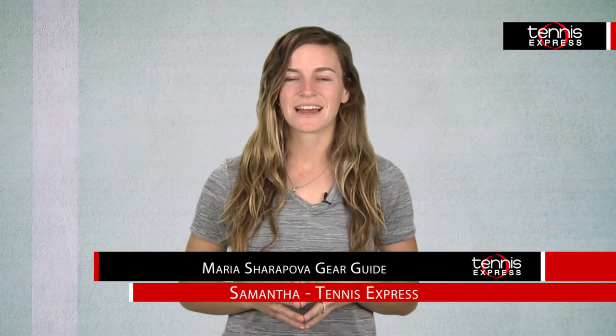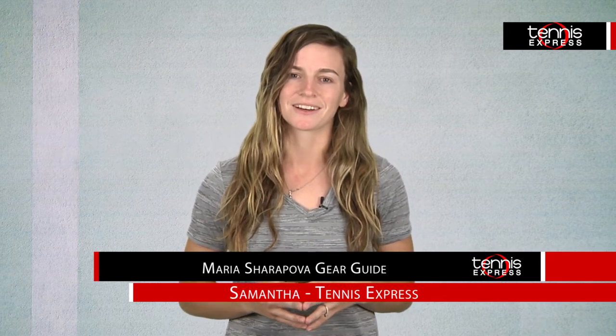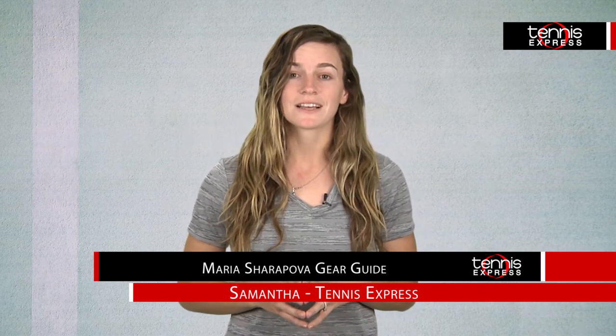Hey Tennis Friends! I'm Samantha with Tennis Express, and today I will give you a closer look at tennis fashion icon Maria Sharapova's Roland Garros look. Sharapova will enter the tournament as a top contender, and her dress definitely embodies her competitive edge.